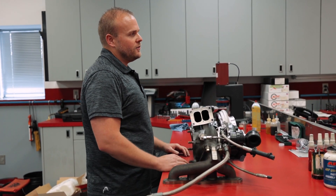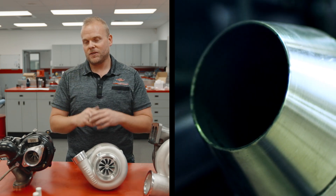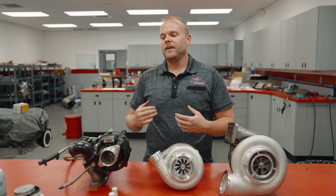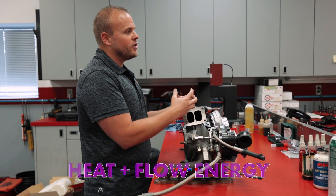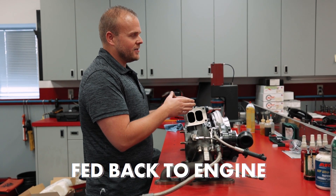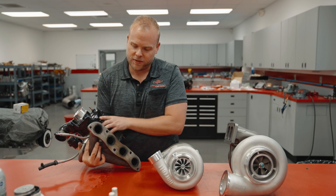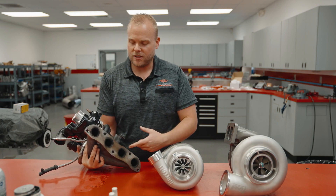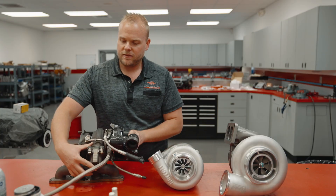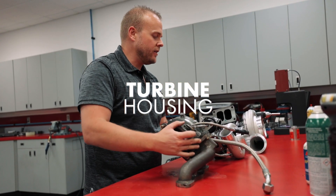On an internal combustion engine you've got combustion that happens and comes out the exhaust port — this is where the turbocharger comes in. Usually that exhaust goes back out your tailpipe, but with a turbocharger we're gonna actually harness the heat and flow energy of that exhaust and put it to work. On this little turbo here you can see we've got an exhaust manifold. This would attach to your engine and this is where the exhaust gases come back through, entering this portion called the turbine housing.